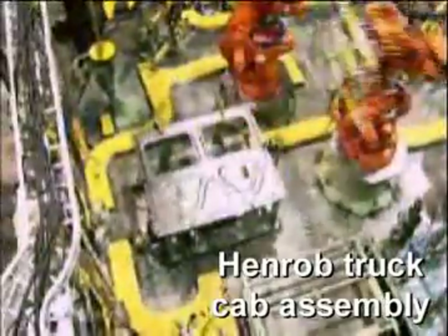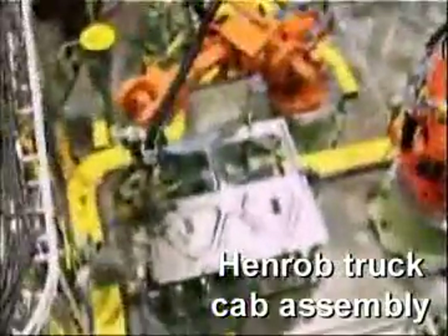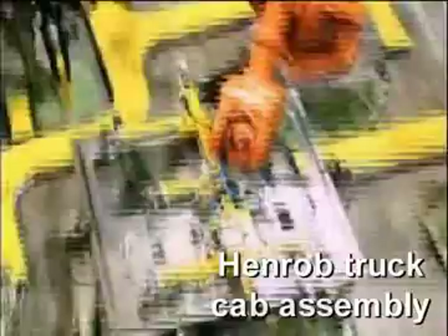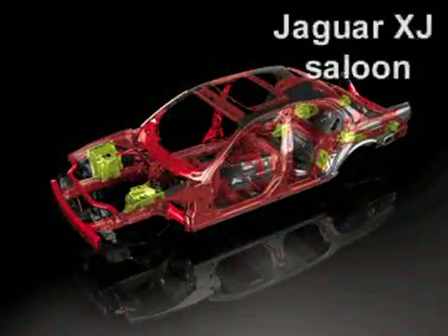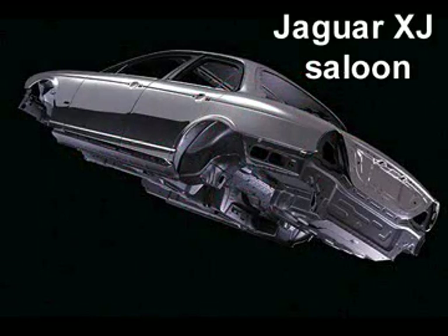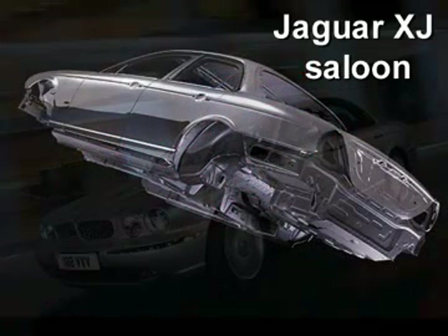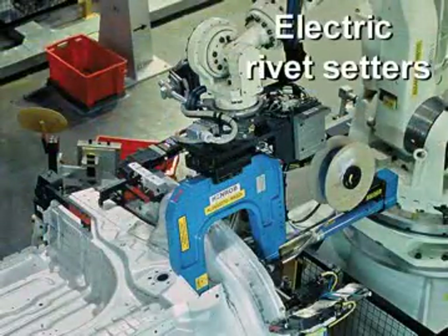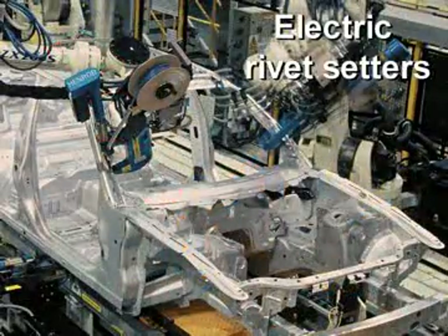Henrob self-pierce is being used in the assembly of truck cabs, both in aluminium and steel, delivering reduced production costs and increased quality. Jaguar Cars first started using Henrob self-pierce for the assembly of their all-aluminium XJ saloon, with Henrob developing new electric drive riveting tools for this project.